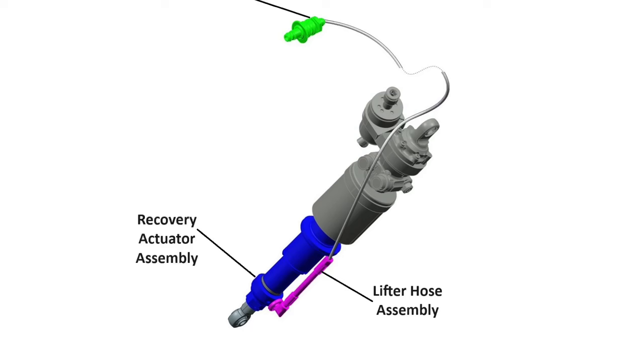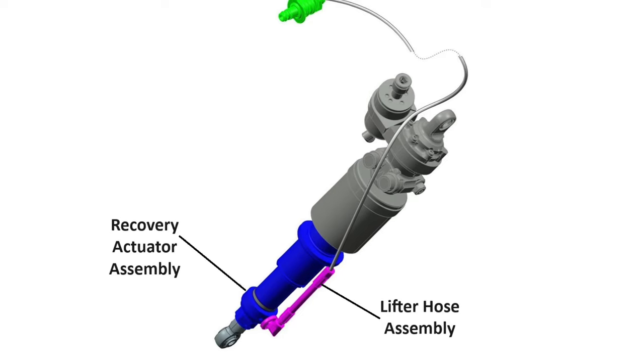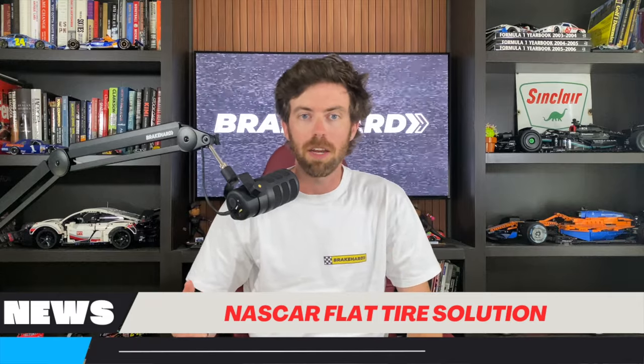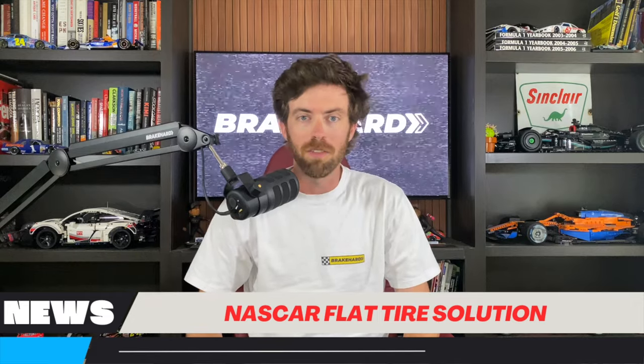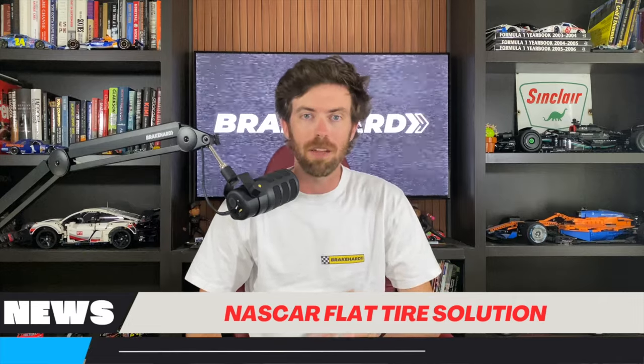They decided to scrap the dolly because it was never going to work. Now they are putting an actuator system — a lifter — on the rear dampers, the rear shocks area of the car. I love the idea because with the new 18-inch wheels on the NASCAR Cup Series cars, there's no room for an inner liner. So when you get a flat tire on the rear, it's nearly impossible to drive back to pit road — you're potentially facing four laps down. Todd Gilliland and his crew chief had a huge meltdown on the radio about it earlier this year.